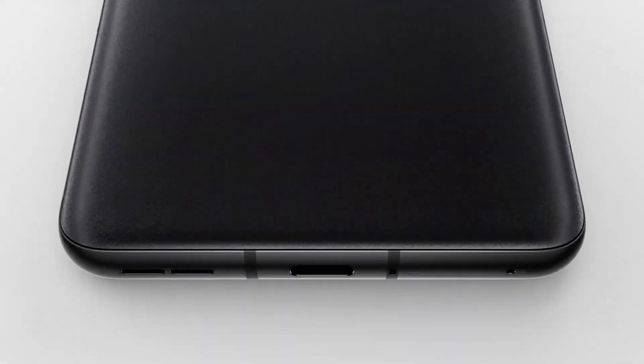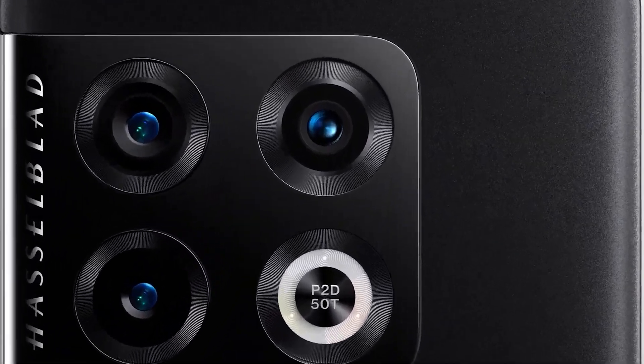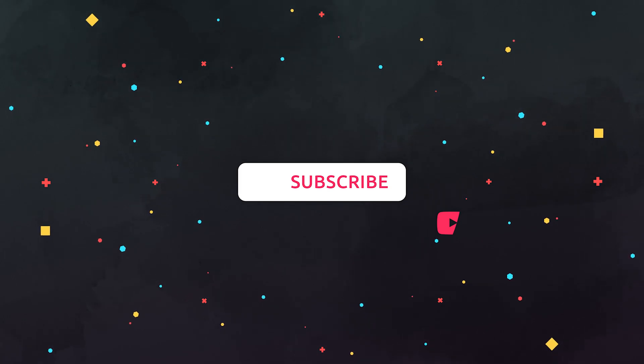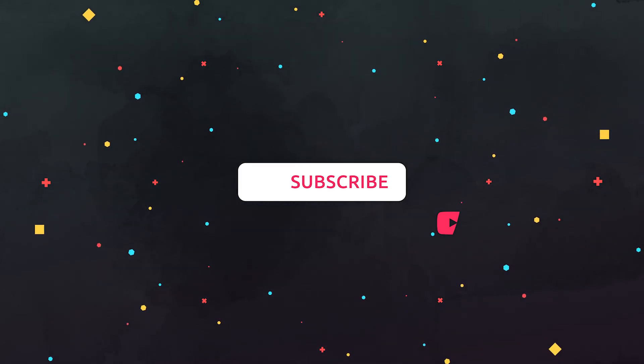Let me know in the comments what you think about OnePlus. Thanks for watching this video, see you in the next one. Good luck to all!